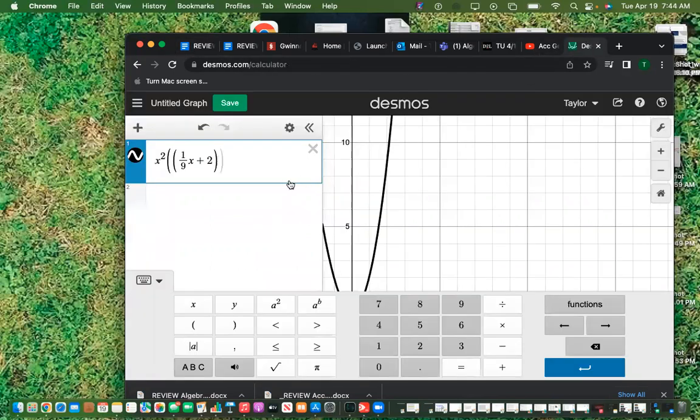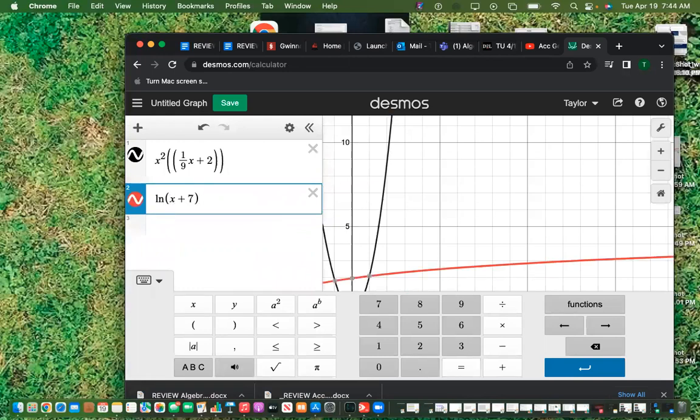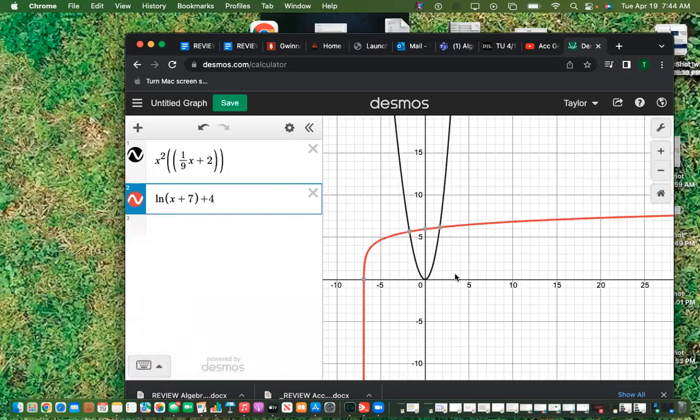I'll type in ln(x+7) plus 4 and ln(x+7), then zoom out. Does this system have solutions? Yes — where they intersect. If the question asked for a system with one solution, those two functions would intersect exactly one time.